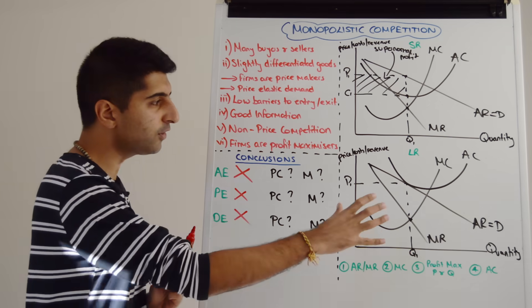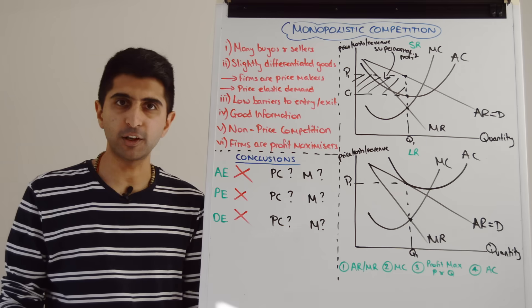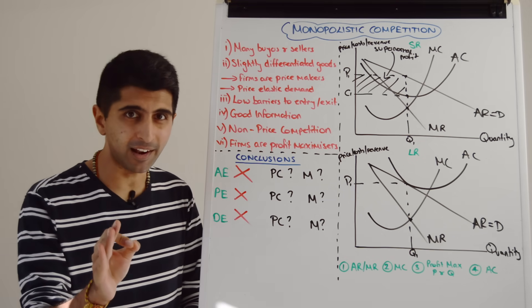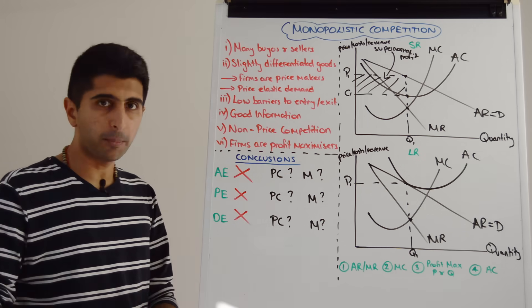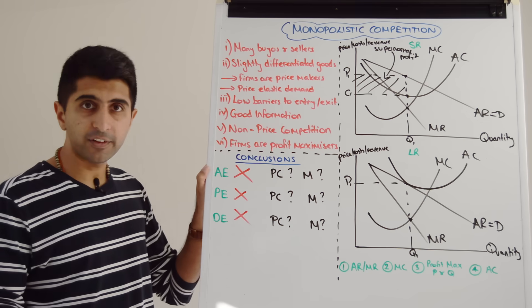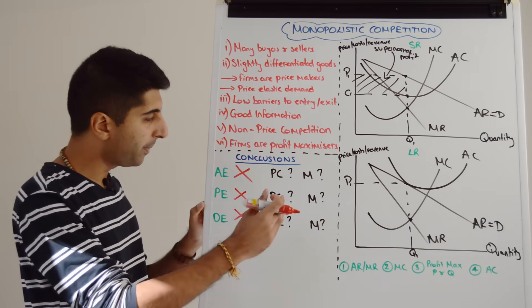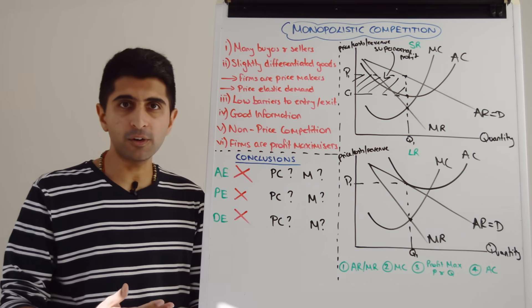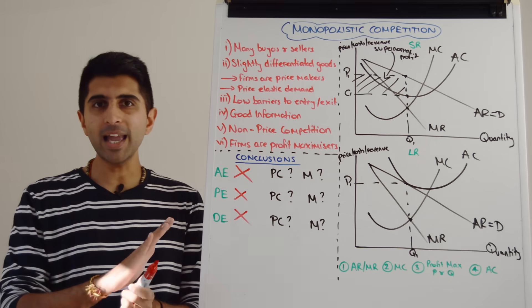Theoretically, using our long-run diagram, we get these outcomes with monopolistic competition — a very, very inefficient market structure, it seems. Especially when we compare it to two extremes: perfect competition achieves allocative and productive efficiency (though not dynamic), and monopoly achieves dynamic efficiency but not allocative or productive. So at least in these other extremes we get some kind of efficiency, whereas monopolistic competition seems to give us zero.